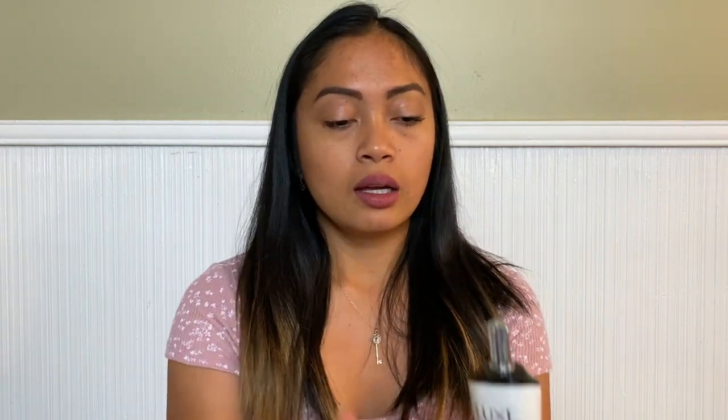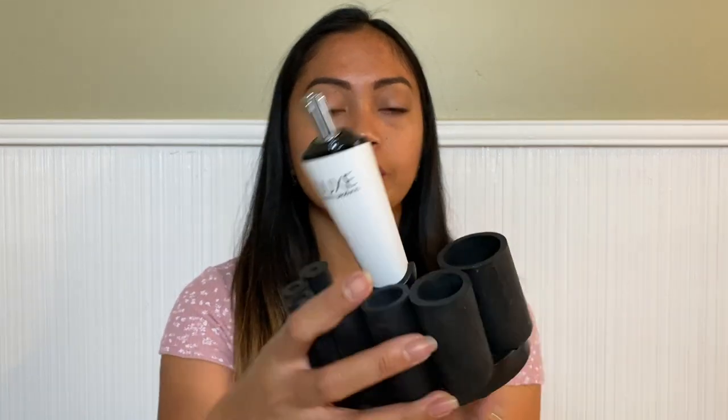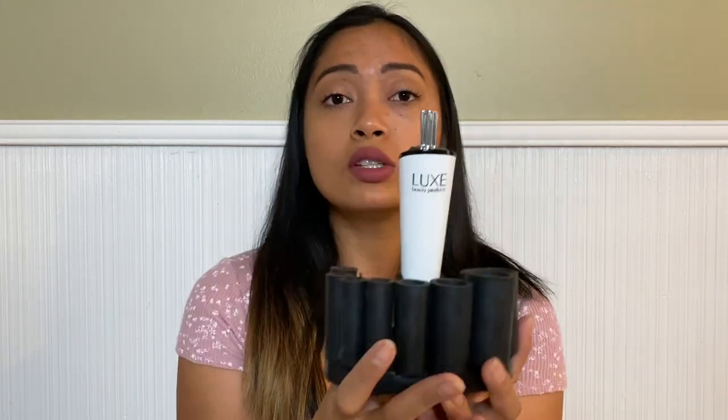The fourth product on my list is this makeup brush cleaner from Lux Beauty. I believe there are two different Lux companies, but I'll post everything down below. I love this one because it is so easy to use. It comes with this amazing device that has three different levels — low, medium, and high — and then another press turns it off.